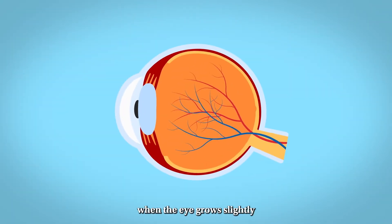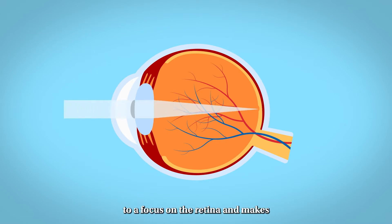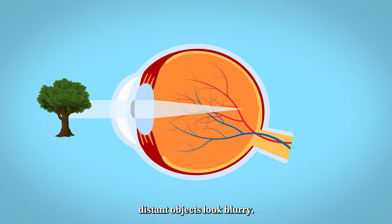Myopia usually occurs when the eye grows slightly longer than it should. This prevents light from coming to a focus on the retina and makes distant objects look blurry.